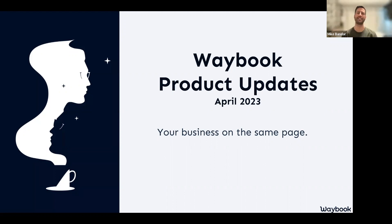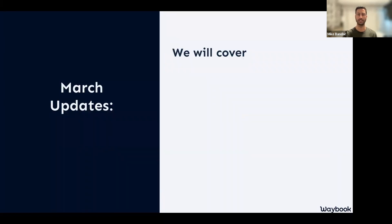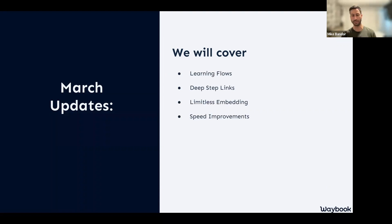Many of you know we are here to get your business on the same page. Waybook exists to help you document all of your knowledge, systems, and processes in a way that makes it easy to use as onboarding and training material for your team. In today's session we'll cover learning flows — a huge release — deep links into steps, limitless embedding, and speed improvements.